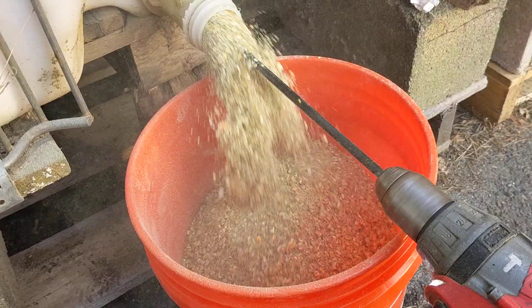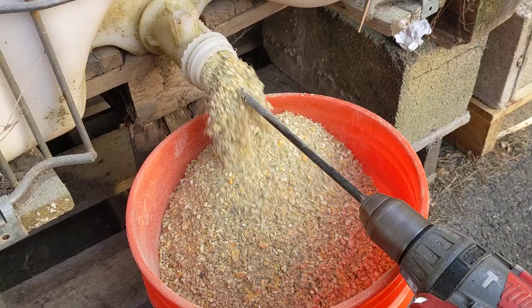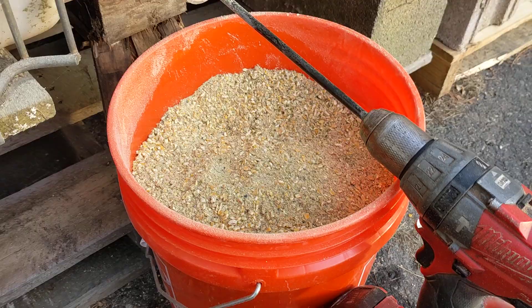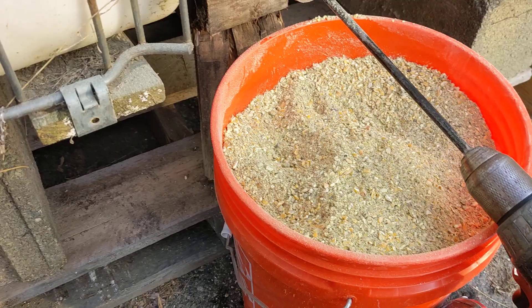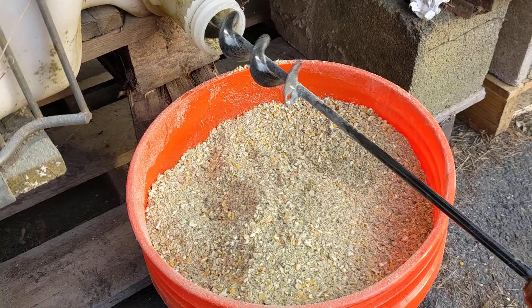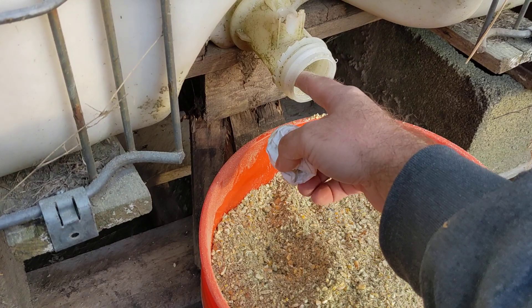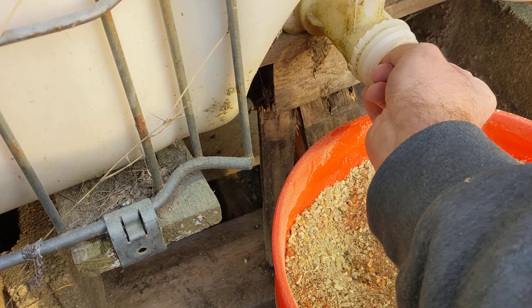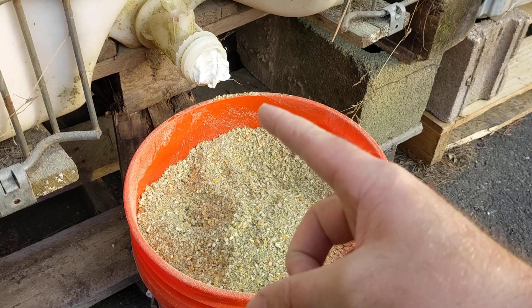Chicken feed doesn't free-flow on its own — it sticks and doesn't run out, so you need an auger to do this. Auger it out, pause and level it off so you can get more in the bucket, then run it again. When you're done, either pull the auger out or reverse the drill to clean out the throat so you don't leave feed exposed to the elements. I've got caps ordered for these containers — I lost one cap so I stuffed balled-up gaffer tape in there to keep mice out until the caps arrive.